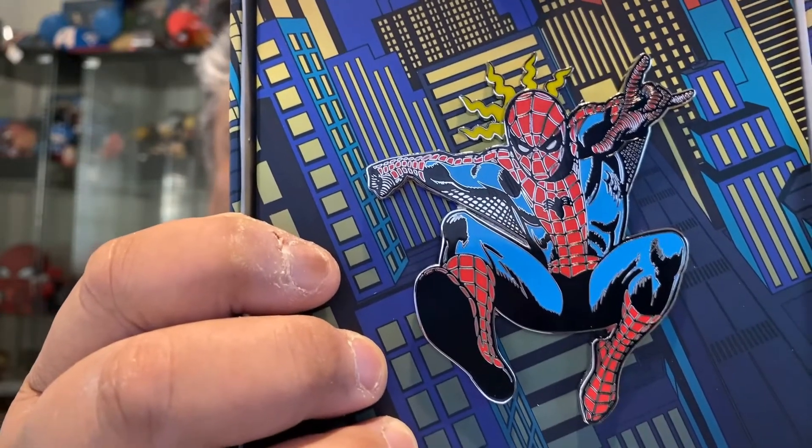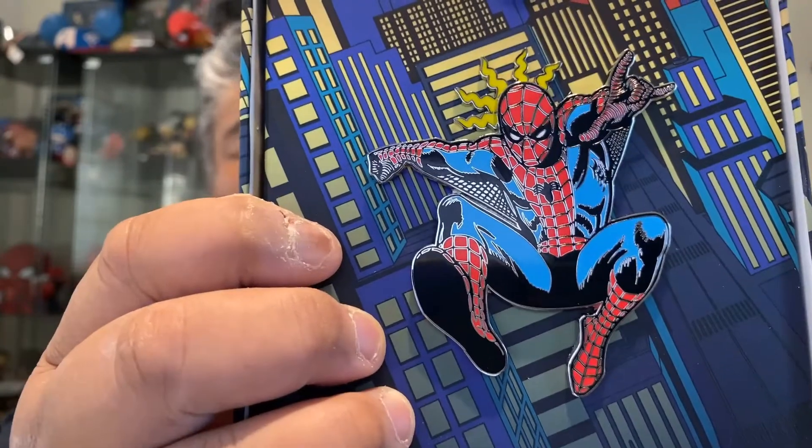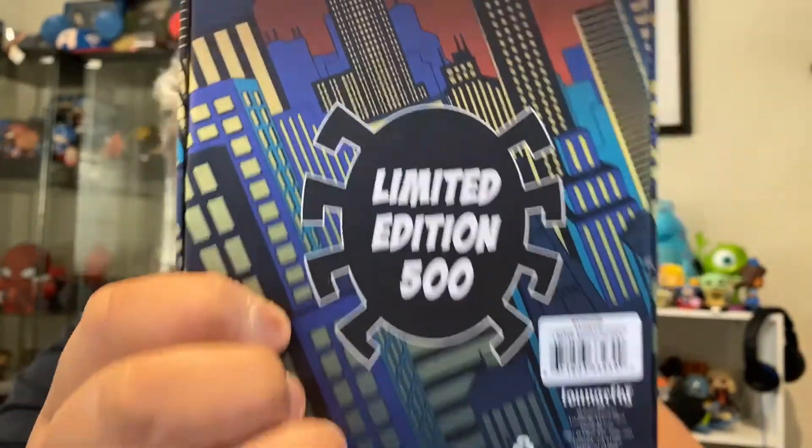Look at how gorgeous this pin is. It's amazing — it's an amazing Spider-Man. Oh I kill myself with my corniness. That's a limited edition $500 pin — $15, people, $15. So anyway, that is it for the pins. I'm super excited to put these into my pin books.